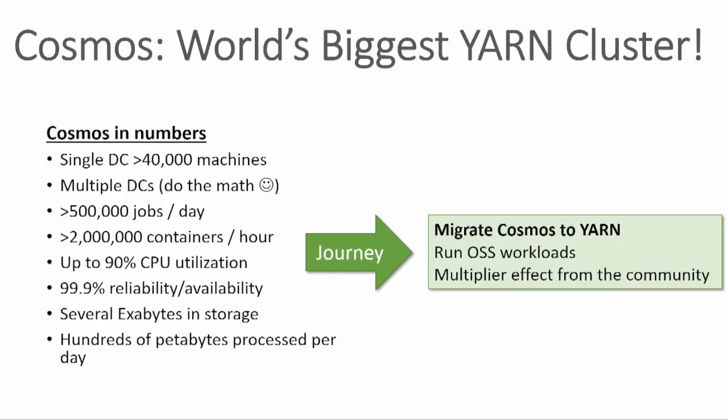Today, the talk is about this journey. We moved this existing massive service, used across Microsoft, over to YARN. The reason we did that is obviously we got a lot of feedback that people wanted to start using more open source tools. We use a proprietary application. But in addition to that, there's obviously a force multiplier when you're using open source software — you get benefits of the community contributing, looking at your bugs, and also being able to collaborate with them.